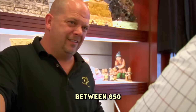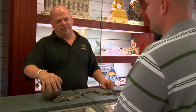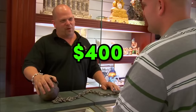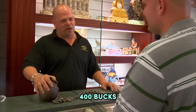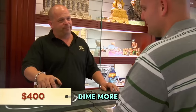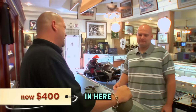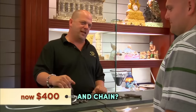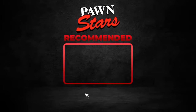I'd estimate somewhere between $650 and $750. Rick decided to make an offer and buy it for $400 — this guy definitely left with a smile on his face. I'm going to make this real plain and easy: $400 bucks and not a dime more. $450? $400 bucks. How often do I have someone walking in here asking for a ball and chain? Not real often. $400 bucks it is. This is where we'll end our video.